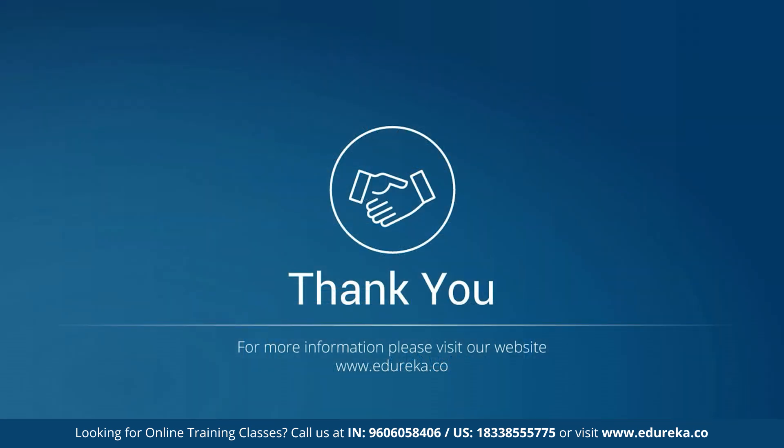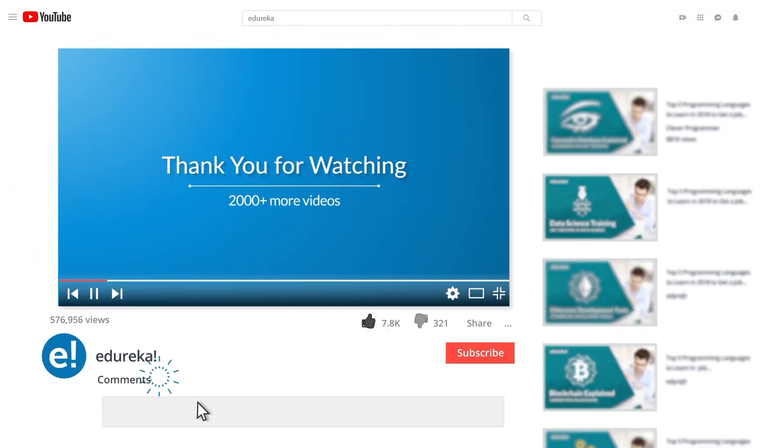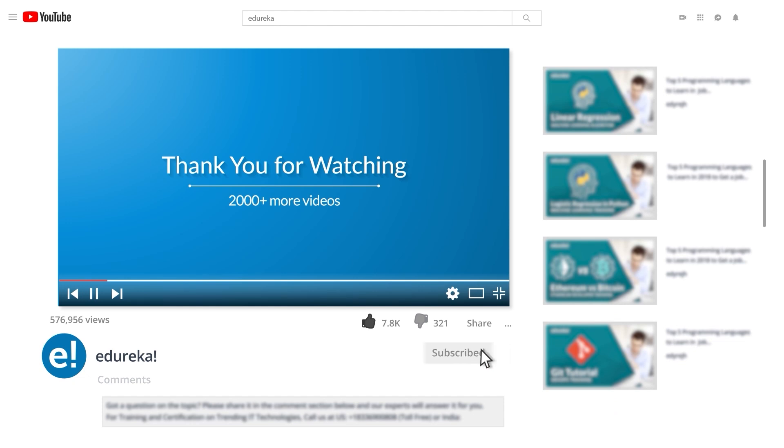I hope the session helped you in understanding and gave you an in-depth insight on each of the technologies' open source tools. If you have any doubts regarding today's session, put them down in the comment section below and we will answer them. Until we meet again next time, happy learning! Please be kind enough to like it, and do look out for more videos in our playlist and subscribe to Edureka channel to learn more.